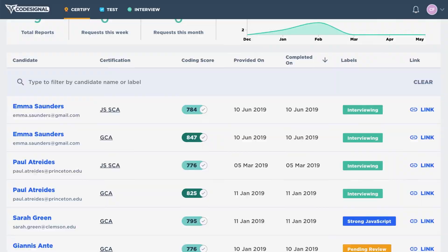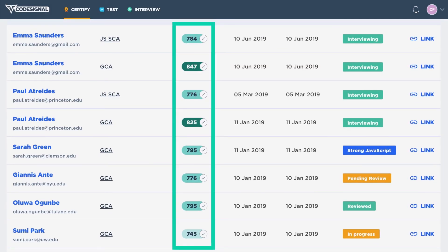CodeSignal is a phenomenal partner because we care about the same things. The way that CodeSignal does the test assessment — the point system, which is agnostic to experience — and the way in which we've partnered at scale to make sure it fits into the Robinhood hiring environment, that partnership has been second to none. And I truly appreciate the way that we've evolved our hiring practice using CodeSignal.